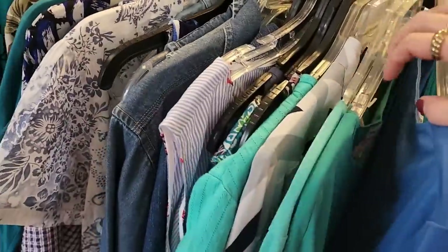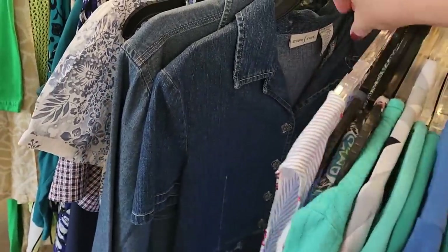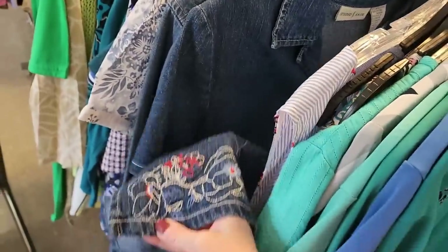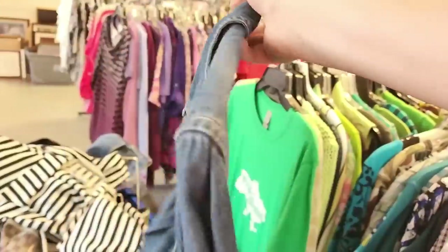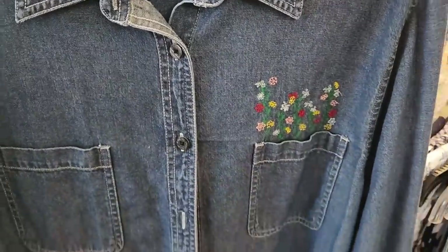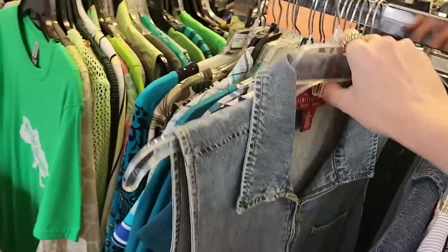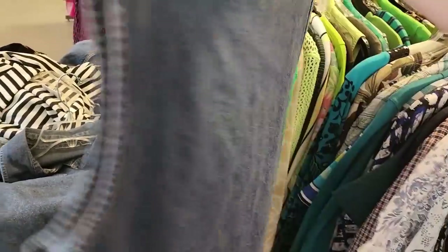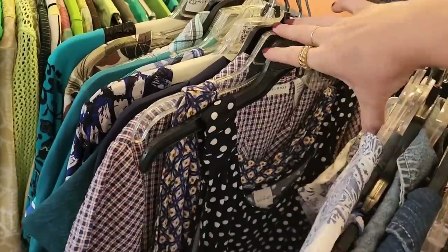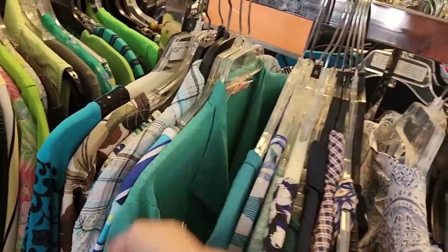Let's look at some of the other ladies' tops — I really like denim tops lately. Oh my goodness, look at the embroidery! Wow, that's really darling. I like this style, it's really cute for summer. Oh my goodness, look at the seashells and sandpipers. I hope you like the hanger sounds as much as I do — they just kind of clack around.